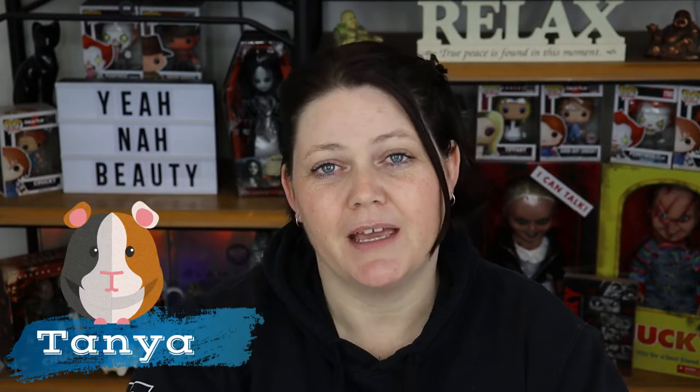G'day guys, welcome to Yeah Now Beauty. My name is Tanya and I'm your personal little guinea pig. Me and my little mate over here today, we're going to be doing some eye gels. I have used these before, so I'm going to be able to give you my personal experience — this is the second time that I've used them. I'm also going to compare them against two other eye gels from different brands. Stay tuned.